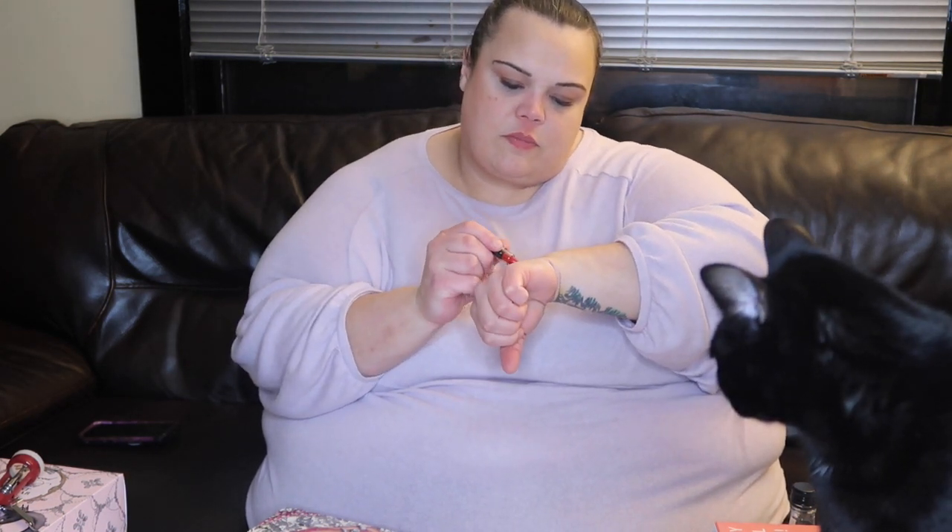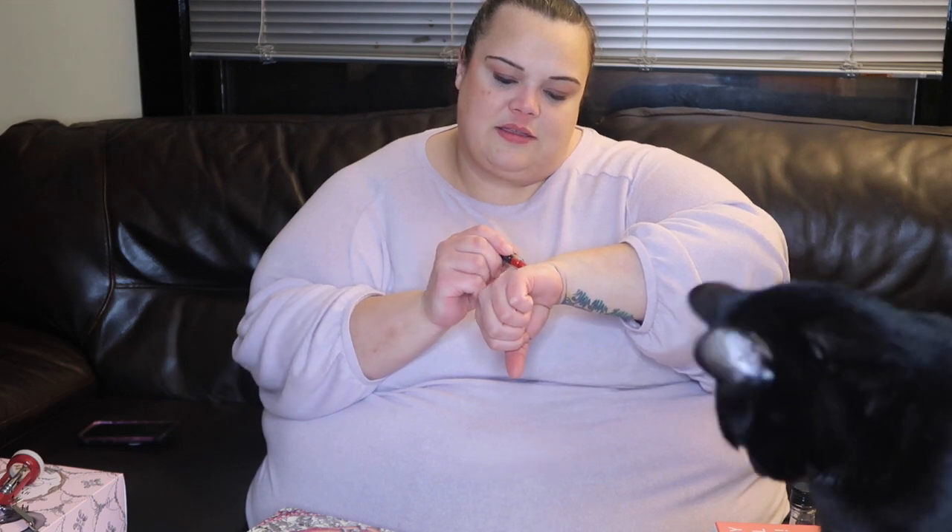This is one of their matte lipsticks in perfect red. Oh yeah, it's that classic, beautiful red. Love it.